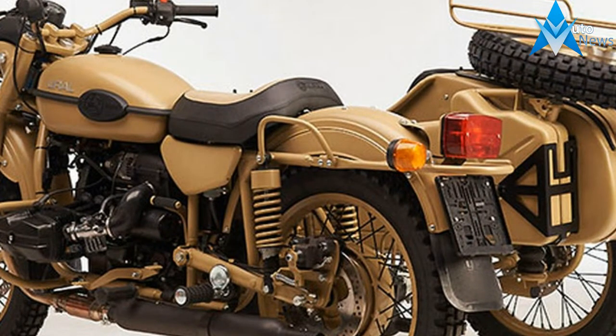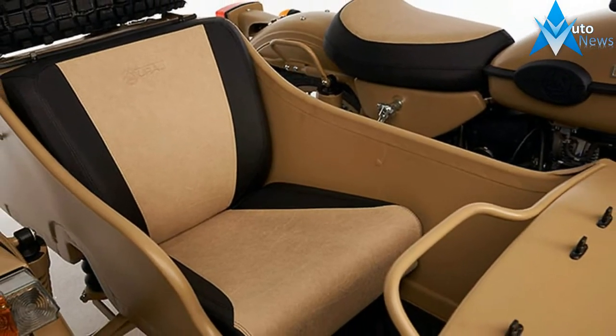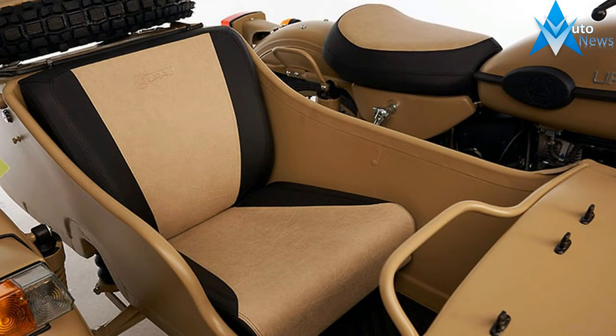Pustinga is the Russian word for desert. Our Desert Ural is based on the Ural Model Sportsman, equipped with two-wheel drive on demand.